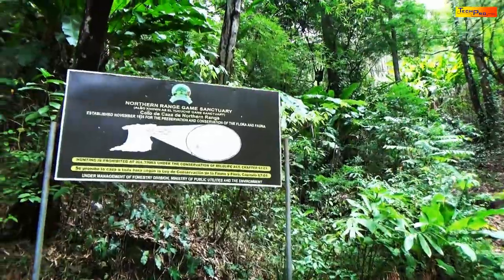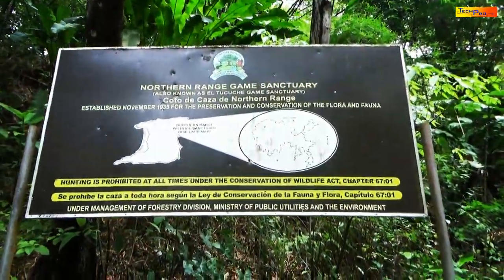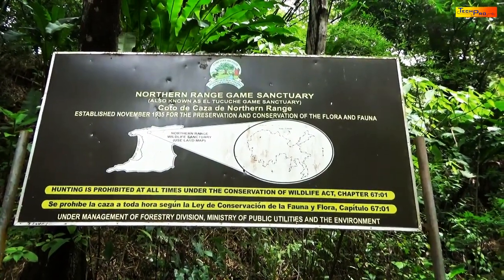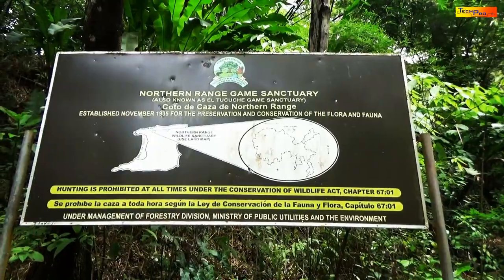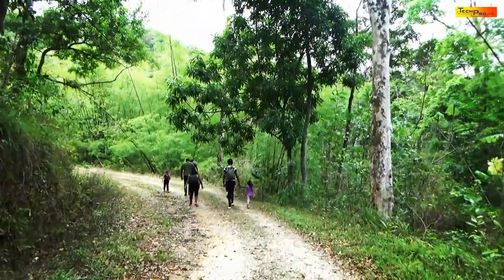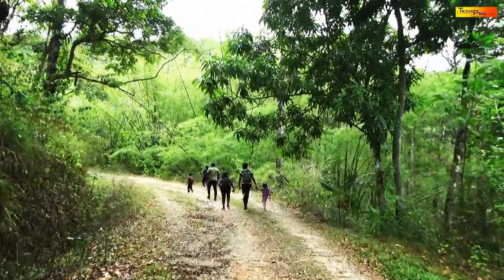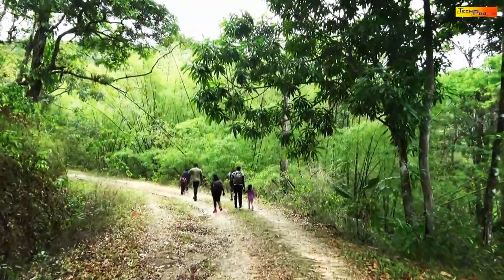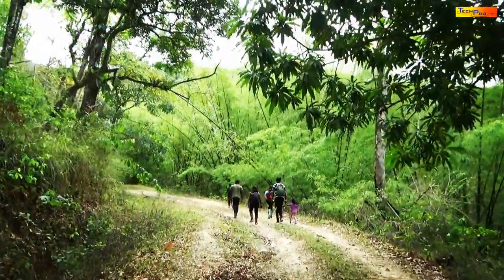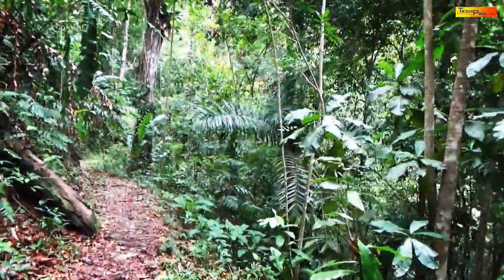It is a protected wildlife sanctuary. The forestry division of Trinidad and Tobago protects the wildlife that live here. It is now the hottest period of the Trinidad dry season, and the trip to the Maracas Waterfall is a refreshing idea. Our journey starts on an old gravel road but soon leads to a mountainous trail.